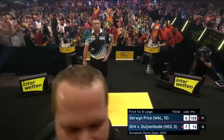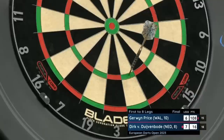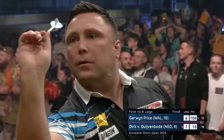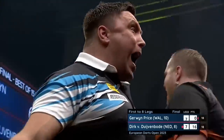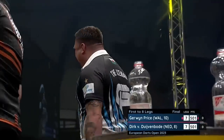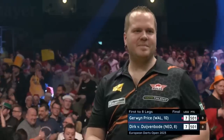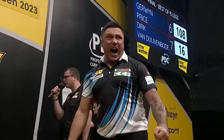108. He's relying on Gerwin Price not taking this out. 17 — he should get a dart at tops. Tops for 7-all and the throw. My word — what a time to hit that. If there's one lesson you should take from this weekend: do not rely on Gerwin Price to miss. He's going through first.